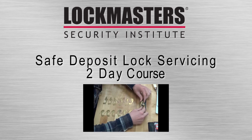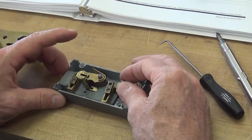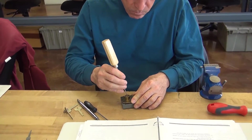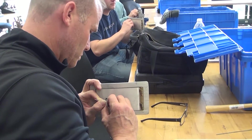Safe Deposit Lock Servicing. This two-day course provides you with a vast overview of the most common safe deposit locks used by banks. You will learn how a safe deposit lock functions so you can install, service, and maintain a number of safe deposit locks.